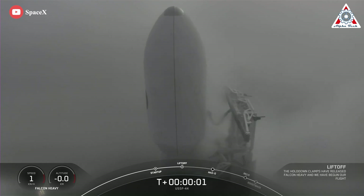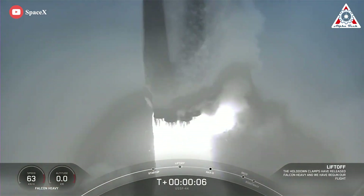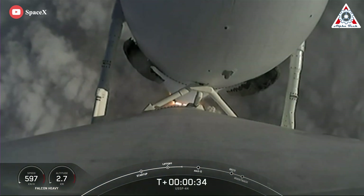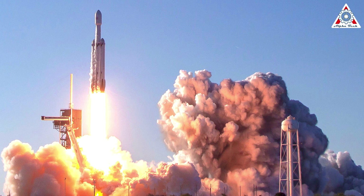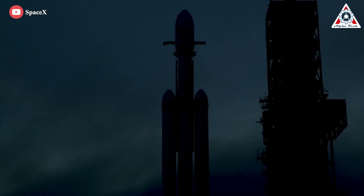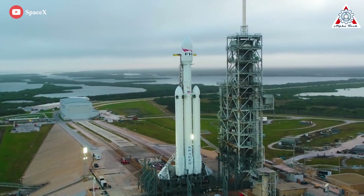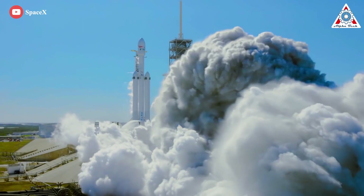Two weeks after SpaceX's first Falcon Heavy launch in three and a half years, the U.S. Space Force says the rocket is on track to launch again early next year. Immediately before and after Falcon Heavy's first operational launch for the U.S. Space Force, the Space Systems Command confirmed the massive SpaceX rocket's next military launch, dubbed USSF-67, was scheduled no earlier than January 2023. Two weeks later, Space Force's tone hasn't changed and the Space Systems Command remains confident.